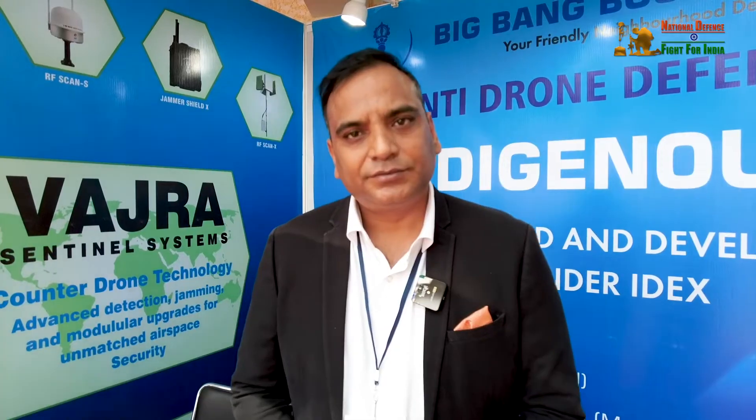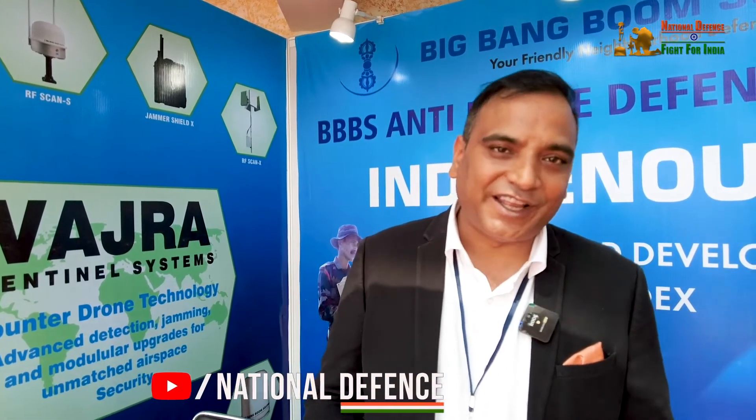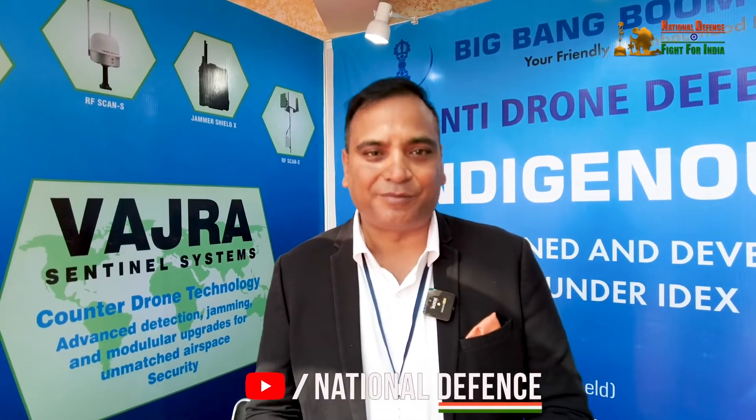My advice to young entrepreneurs and students interested in defense manufacturing is to focus on emerging technologies. To make the nation stronger, we must be at the forefront of technology. Government is helping — we just need to step out of our comfort zones and serve the nation. It should not be viewed purely as a money-making venture, but as national service. The better innovations and products we deliver, the more India's name will grow, and we can become one of the world's leading defense exporters.